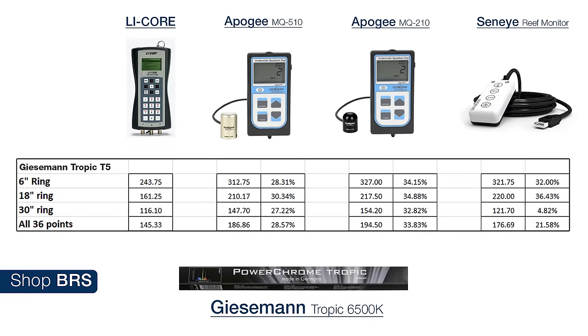It is important to know how the meters work when they are not directly under the light. Let's get to the results starting with the Giesemann Tropic Sun. The results were pretty glaringly disappointing. On all 36 points, the Apogee 510 was 28 percent higher than the LICOR, the Apogee 210 was almost 34 percent higher, and the Seneye came in a bit better at 21.5 percent higher. Overall the disparity between the LICOR and the others was pretty huge.